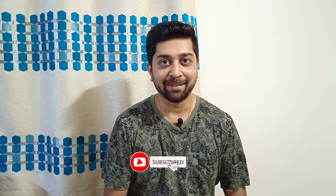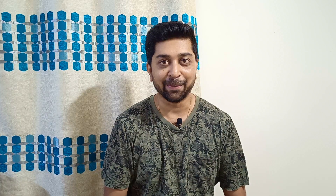My name is Suham and my channel name is Lifestyle Tech. Please do like and subscribe for more such content. Let's start the video.